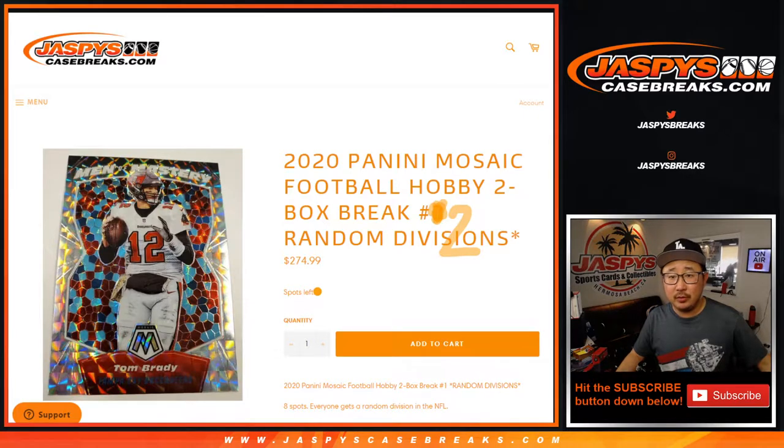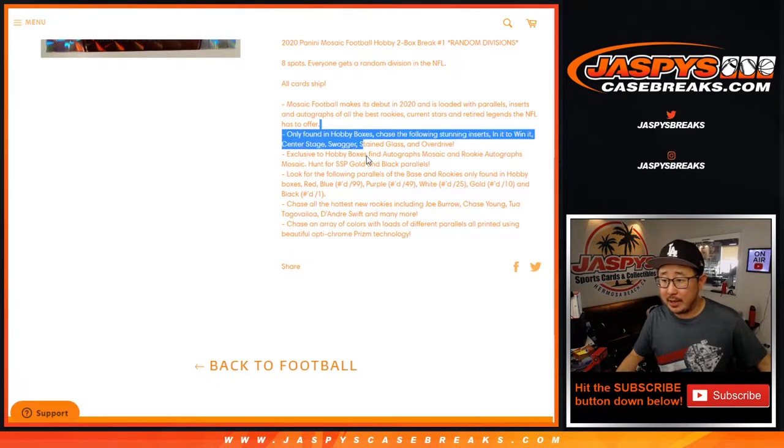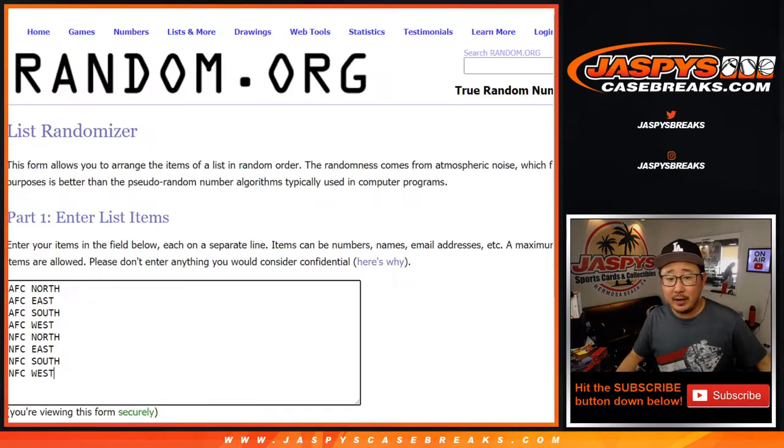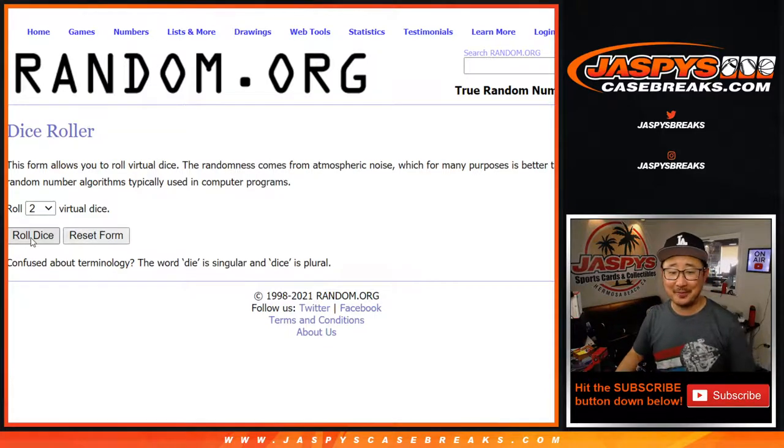Big thanks to everyone. All carts will ship — a lot of fun stuff here. Big thanks to this group of people and the divisions. Let's roll it, let's randomize it.